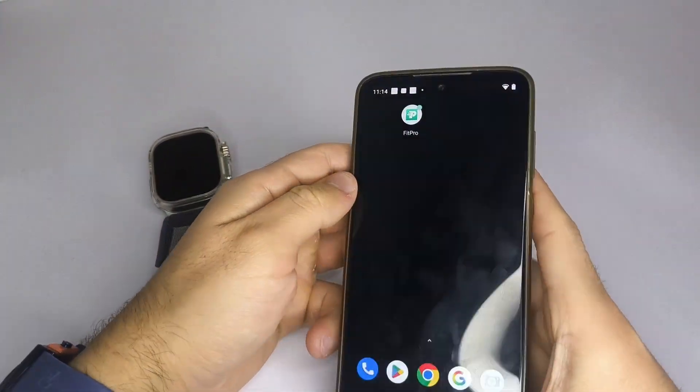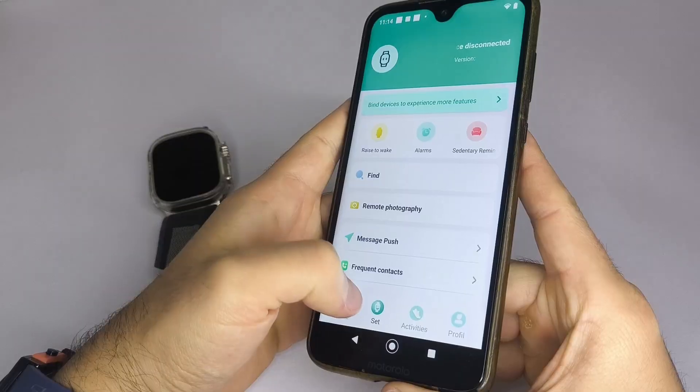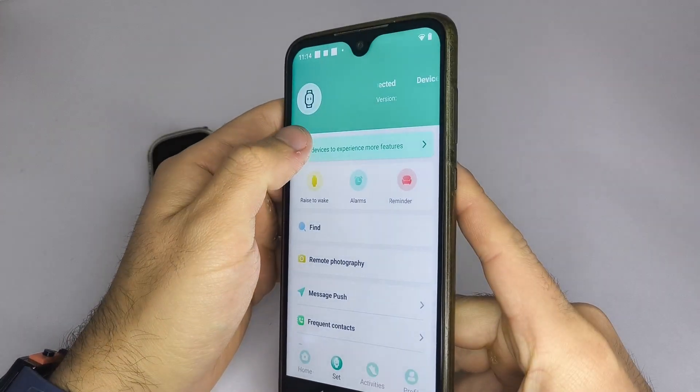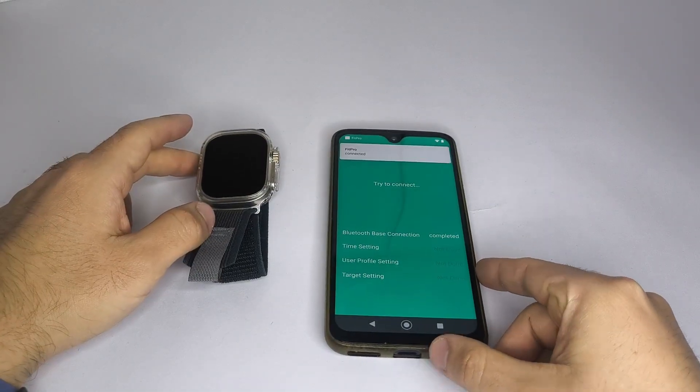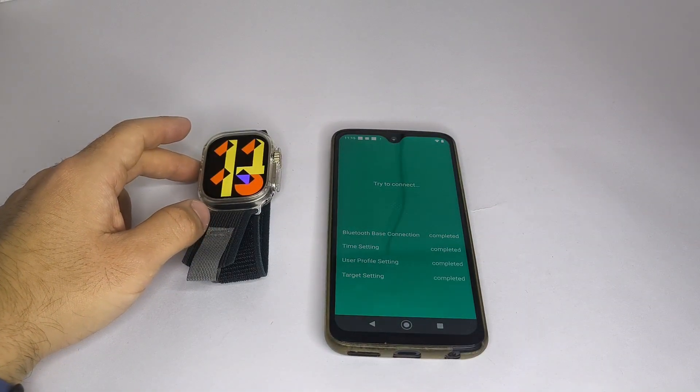Step 3: Once you've installed the app, go to the section called Search Device or something similar. If the watch doesn't appear in the list of devices, restore it to Factory Settings. You can find this option in the smartwatch's settings menu.